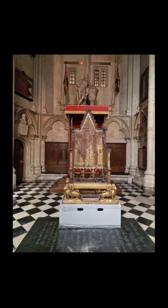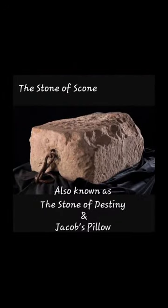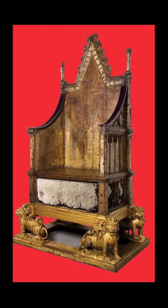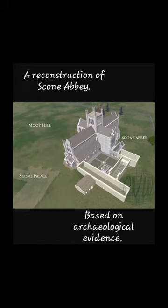The Coronation Chair, known historically as St Edward's Chair or King Edward's Chair, is an ancient wooden chair on which British monarchs sit when they are invested with regalia and crowned at their coronations. It was commissioned in 1296 by King Edward the First to contain the coronation stone of Scotland — known as the Stone of Scone or the Stone of Destiny — which had been captured from the Scots who kept it at Scone Abbey. The chair was named after Edward the Confessor.